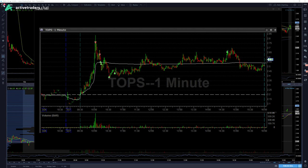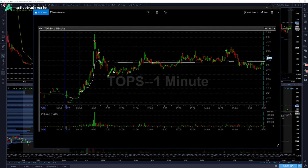Hey traders, today is March 27th, 2018. Let's go over the trade that we had today in TOPS. The market overall today had some really good opportunities, but the open only gave us a few names to watch and play with.